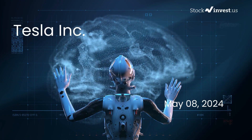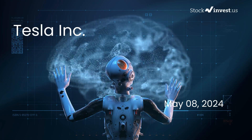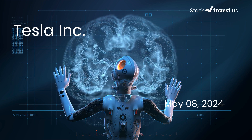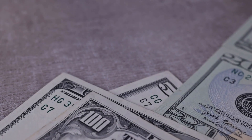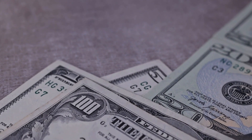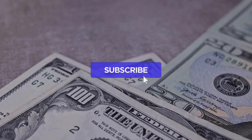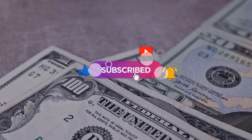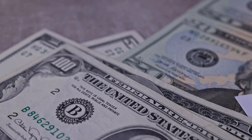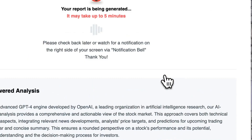Is it time to buy or sell Tesla stock? In this video, we're diving deep into Tesla. Our initial report was published on our website on Tuesday the 7th of May 2024, and now we're here to provide you with an even more detailed analysis. Remember to subscribe, hit the like button, and turn on the notification bell to stay updated on our latest analysis.